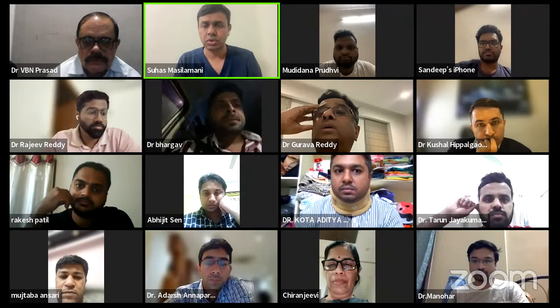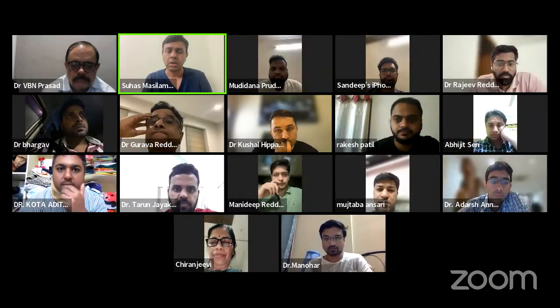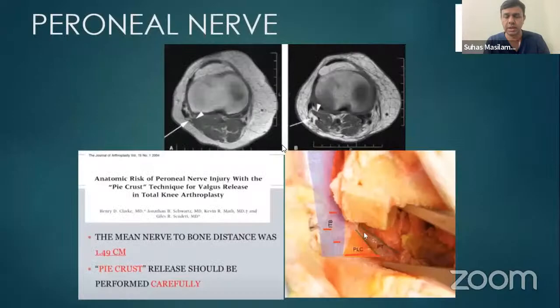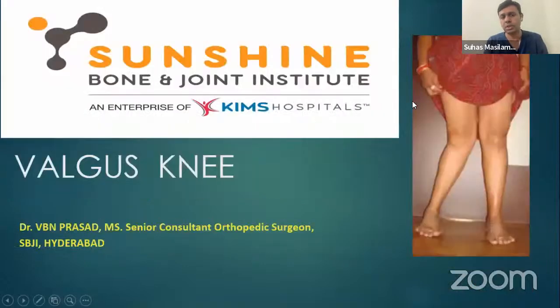Dr. Vivian will first talk about the basics and the brief principles of how to take care of a valgus knee. Then in Dr. Suhas's talk, he will go slightly more into detail and back everything with a video so that attendees understand what actually happens.